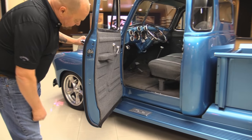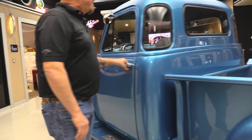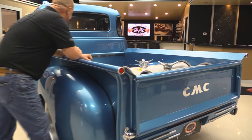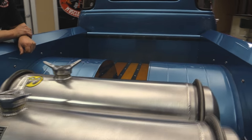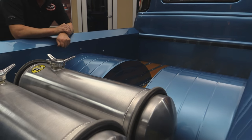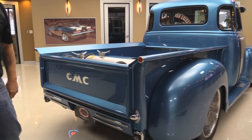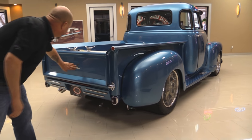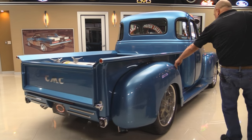Look at those door jams. And this is what everybody's looking for — that five window truck. Look at the back-half job back here, man, it is cool. You can't haul much in the back of this but you sure can haul some ass — this thing will go like a bat out of hell. Those are the dual fuel tanks. Great looking chrome on the back, and that GMC emblem is chrome. Beautiful paint.